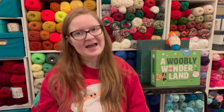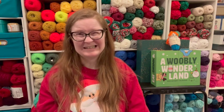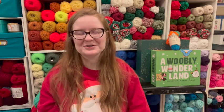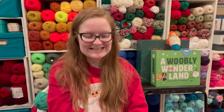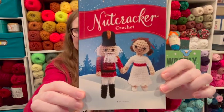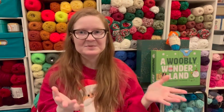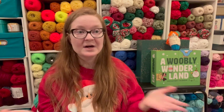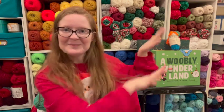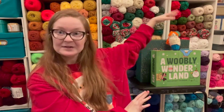I have done one and a half — technically almost two — patterns in this book. I'll show you what I mean in a second. Today's book is the Nutcracker Crochet. I have made Clara; I don't have her with me, she's in my Christmas box. I'm filming this in November and I don't have my Christmas box yet — it's at the storage unit — but I do have my Christmas yarn up. Isn't it a cute background, along with my advent calendars?